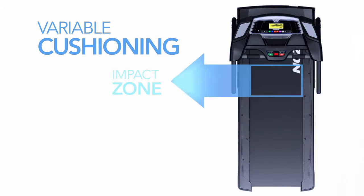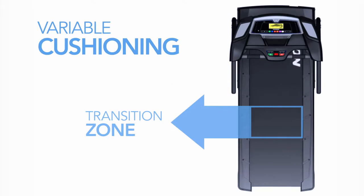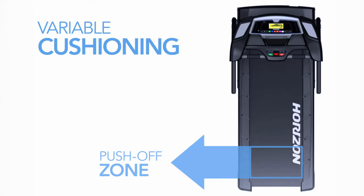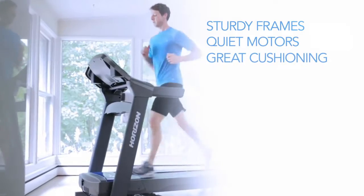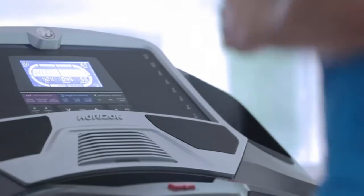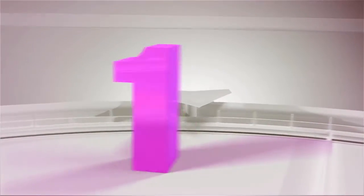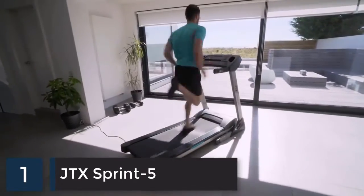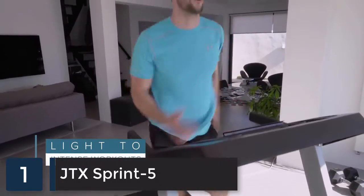Horizon treadmills feature variable cushioning so you get the most shock absorption where your foot hits the belt and the most support where you push off. With sturdy frames, quiet motors, and great cushioning, Horizon treadmills make it easier than ever to incorporate regular exercise into your life, built for light to intense workouts that will continue to challenge you as your fitness improves.